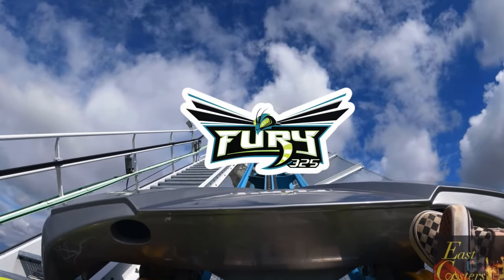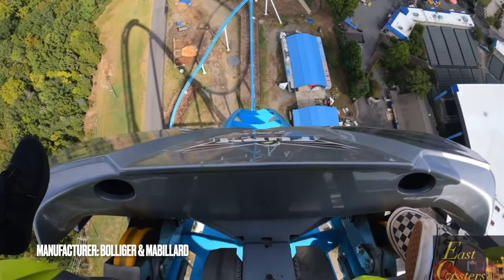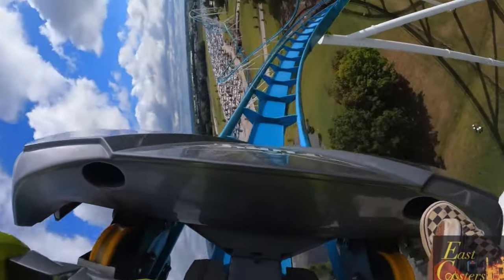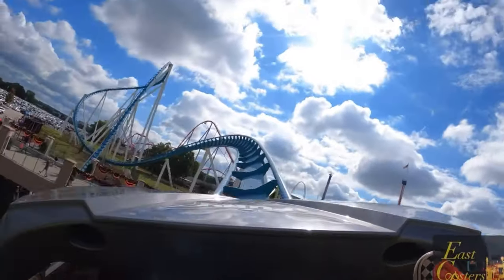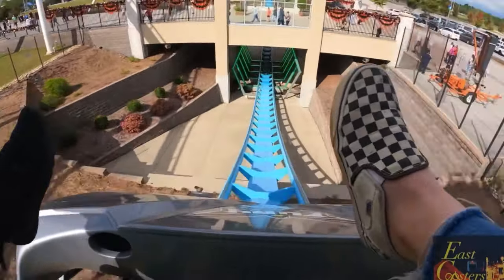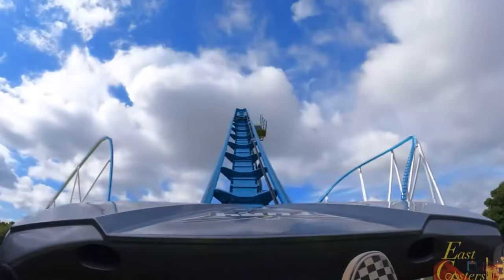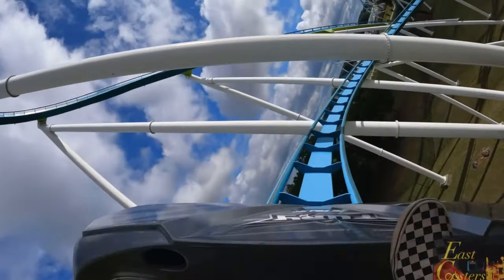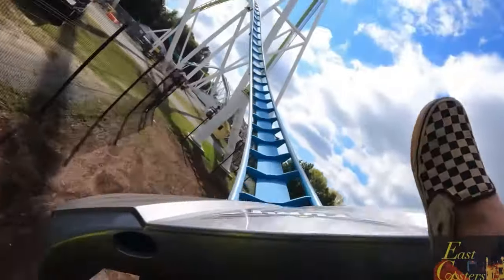My number four coaster is Fury 325 — and what is not to love about this thing. 95 miles an hour, that first drop is insane, the airtime is relentless, and it is such a re-ridable coaster. Located at Carowinds in Charlotte, North Carolina, it is the best giga coaster in the world. When you look at the total package of what makes a roller coaster great, one of the best things about Fury is the crew — they have some of the best dispatches, so quick, great people. Fury literally wins the golden ticket for best steel coaster pretty much every year, and for good reason. I'd love to know what everybody else's favorite steel coasters are, so make sure to comment below.